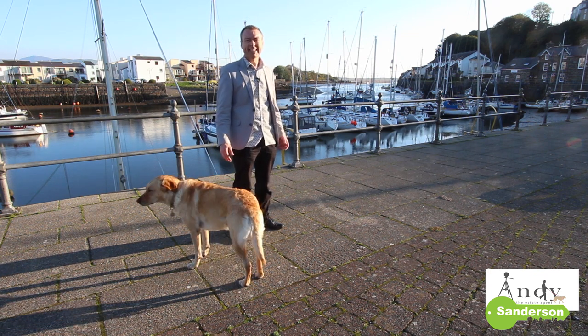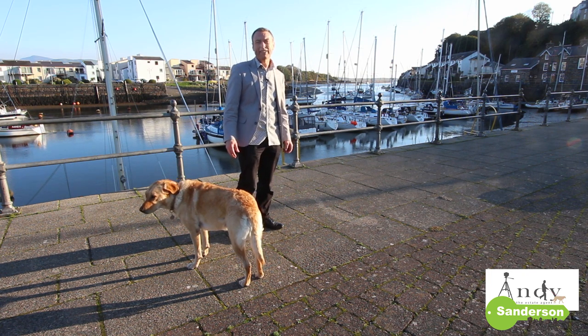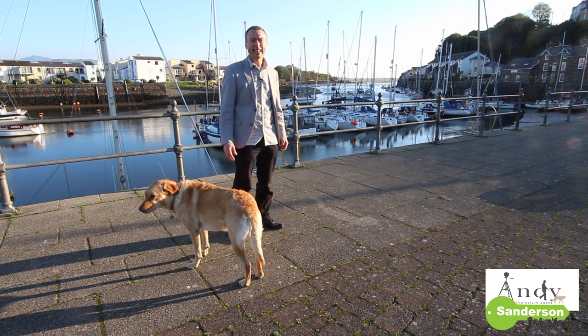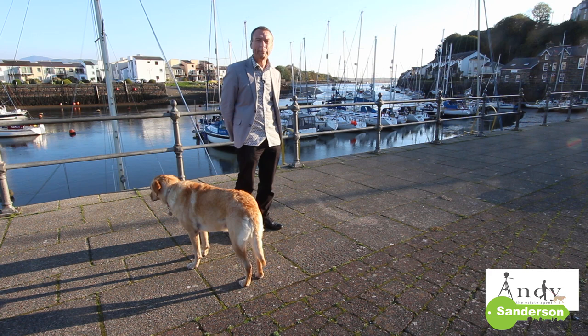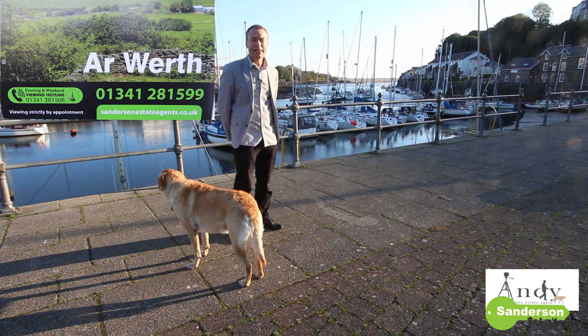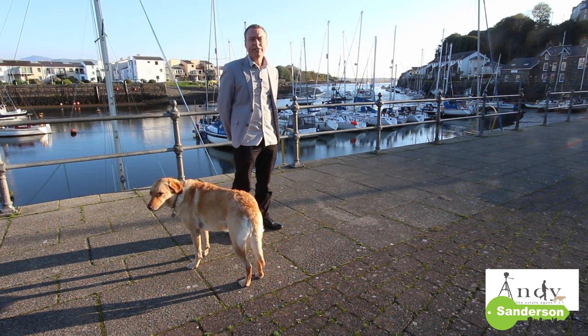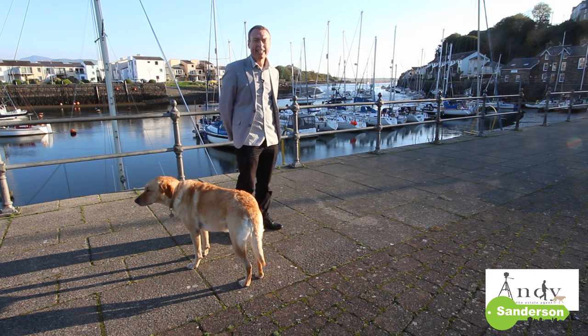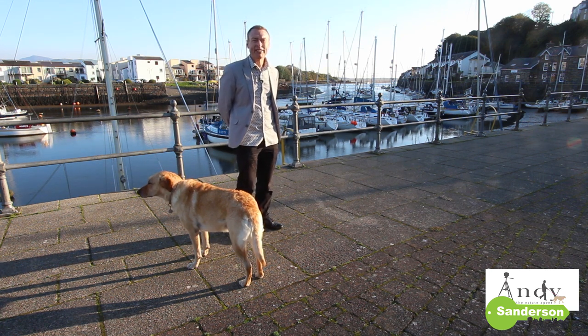The house itself is now doubtless a lot more modern and comfortable than when Aifion Wynne lived there. It's now got gas-fired central heating and UPVC double glazing. I hope this video has given you a bit of an insight into what it's like now. If you'd like to come and view it for yourself, Ruby and I would love to meet you up here — give us a call on 01341 281 599. If you'd like to be updated with further videos, make sure you subscribe to Sanderson Estate Agents on YouTube and press the little alarm bell button to get notifications. Please give the video a like and thanks very much for watching. Bye bye now and good evening.